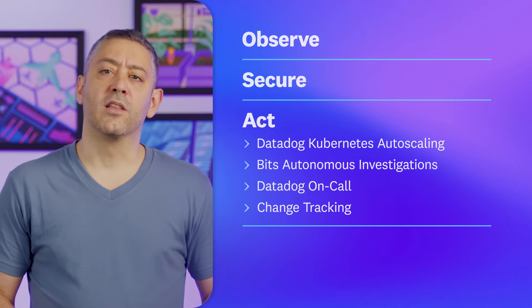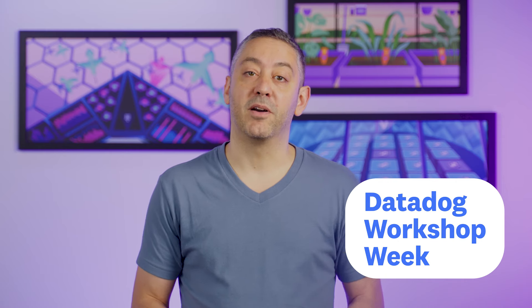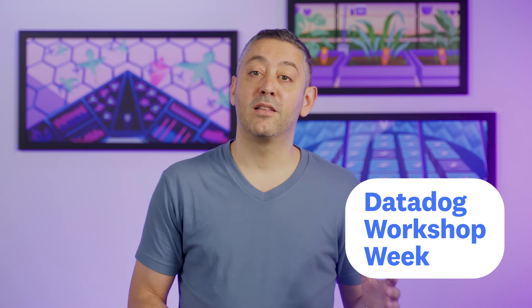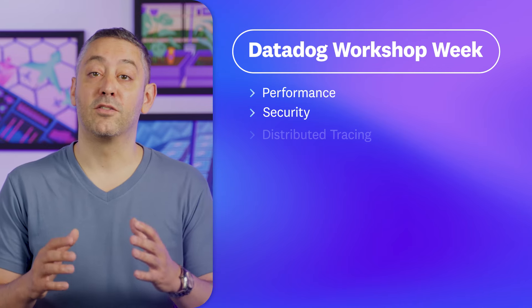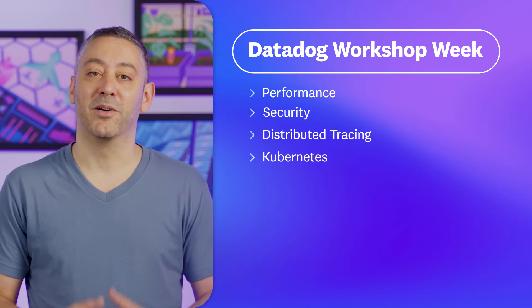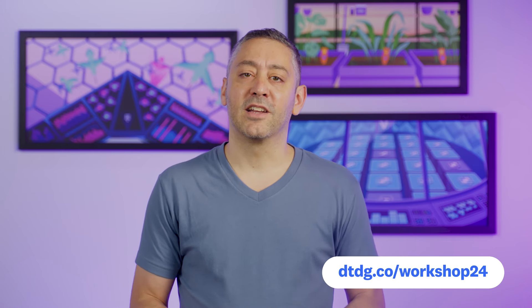But before we get to those, we want to let you know that Datadog Workshop Week is returning in September. Between September 9th and 13th, we're offering virtual training sessions covering a wide variety of topics, including performance to security, distributed tracing, Kubernetes, and more. Each workshop is $75 and all profits will be donated to Doctors Without Borders, the Cancer Research Institute, and Girls Who Code. You can register by visiting the link shown.